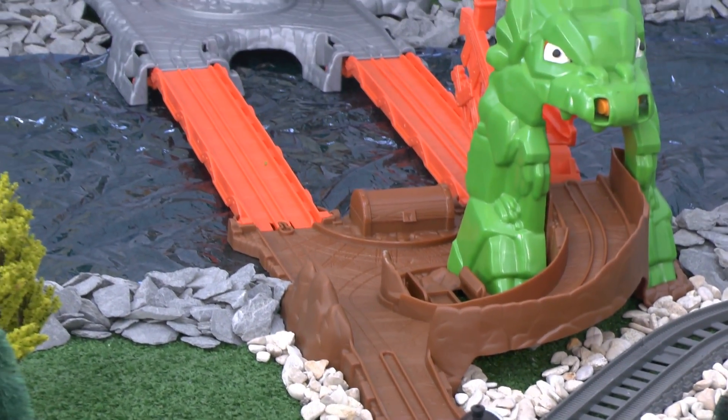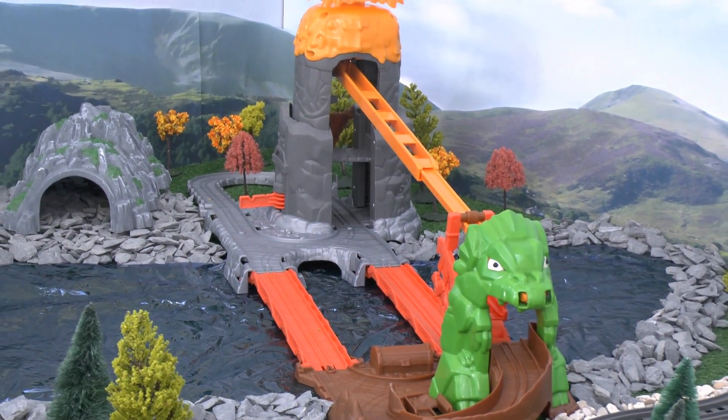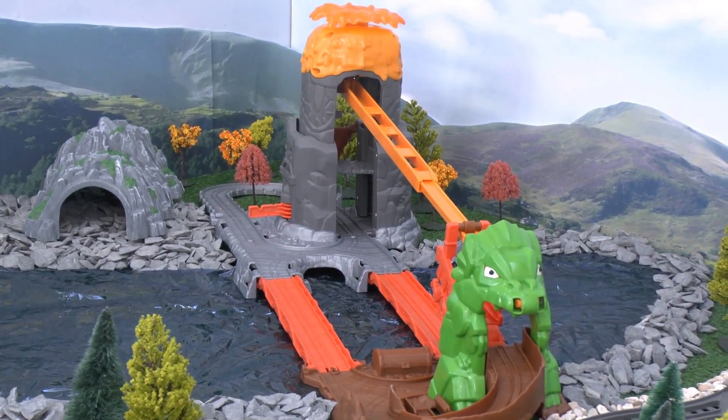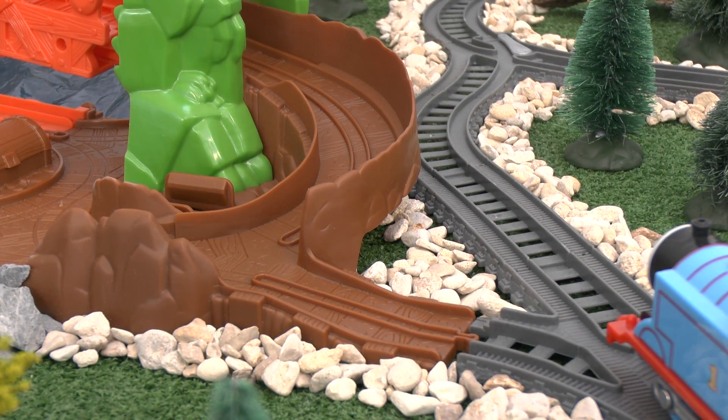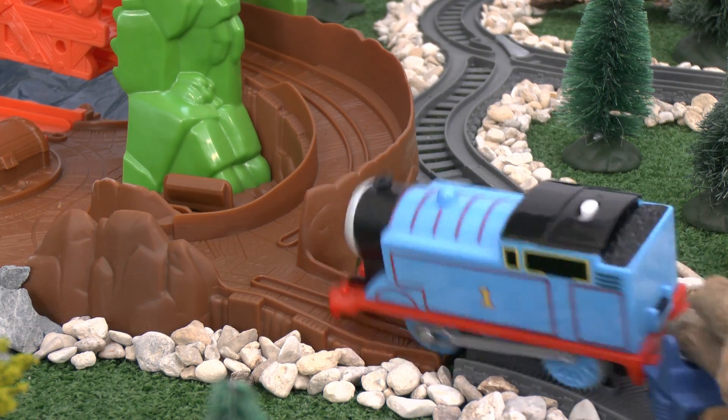Wow, said Thomas. It looks amazing. He tried to enter, but he was just too wide. Luckily, he had an idea.